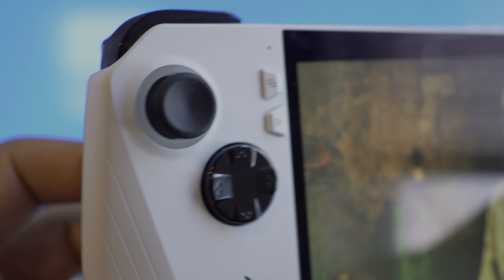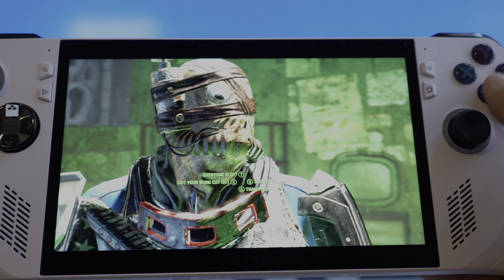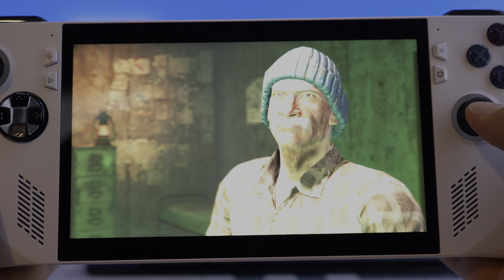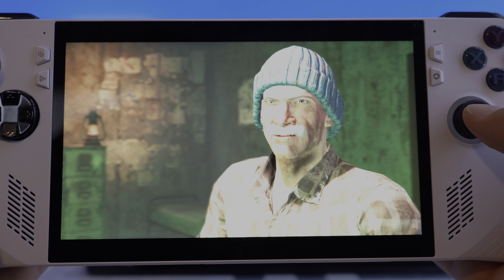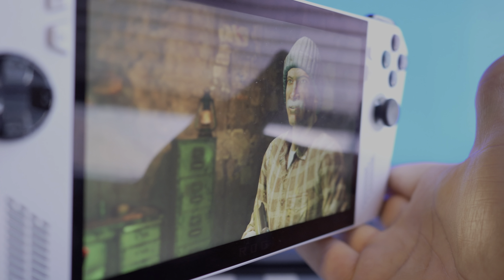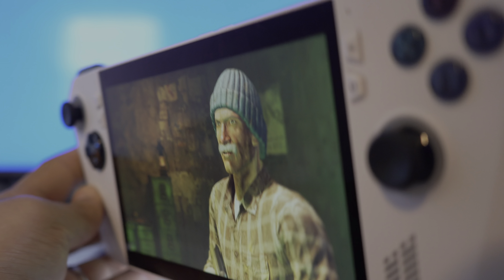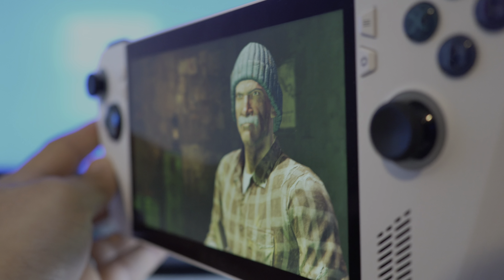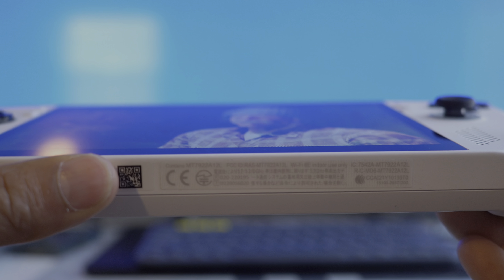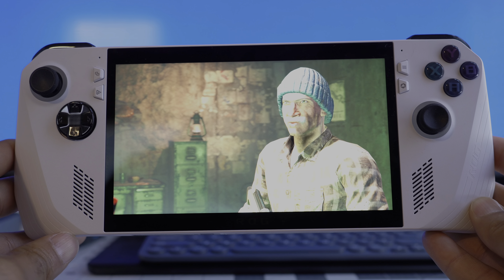I think the biggest setback on this console is the initial setup. It was my biggest complaint and it even made me want to return it. When you log into the console for the first time, it goes through the whole Windows 11 setup process. I really don't like Windows 11 — I'm biased toward Mac — and it reminded me of the old days where you have to go to YouTube to figure things out.